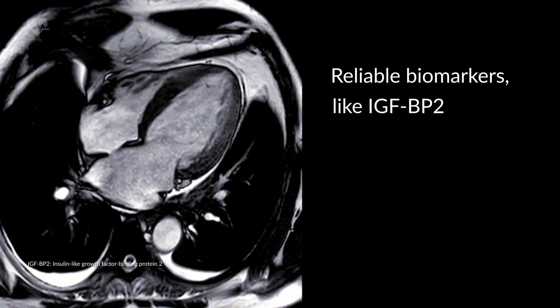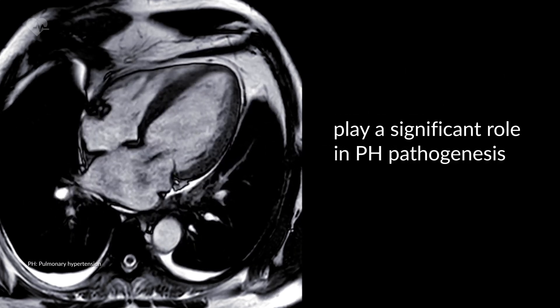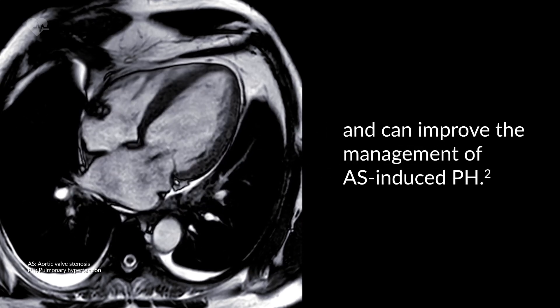Reliable biomarkers such as insulin-like growth factor binding protein 2, or IGFBP2, which has been shown to play an important role in pulmonary hypertension pathogenesis, can help improve the management of aortic valve stenosis-induced pulmonary hypertension.